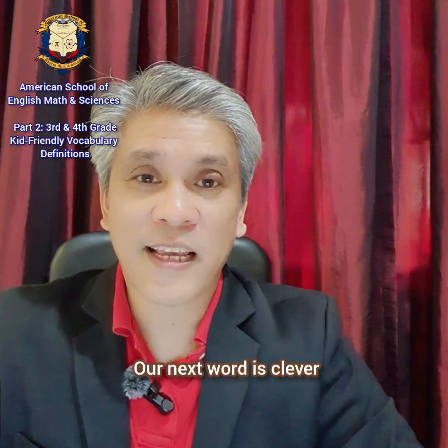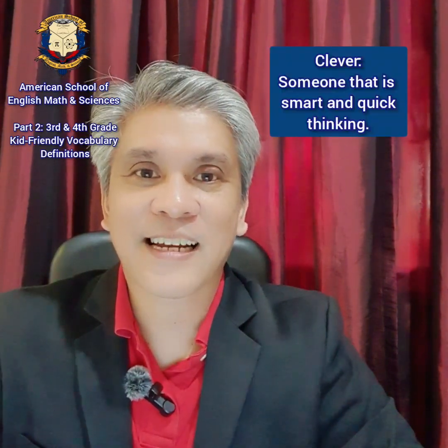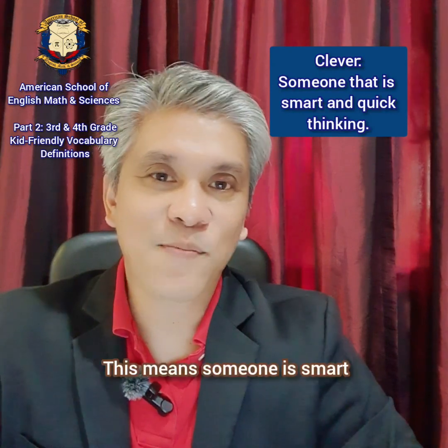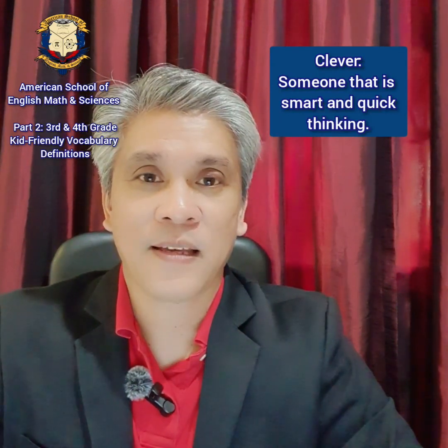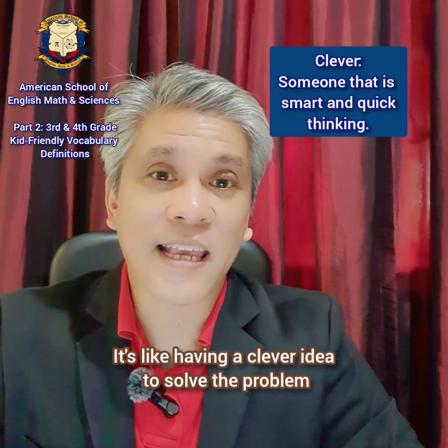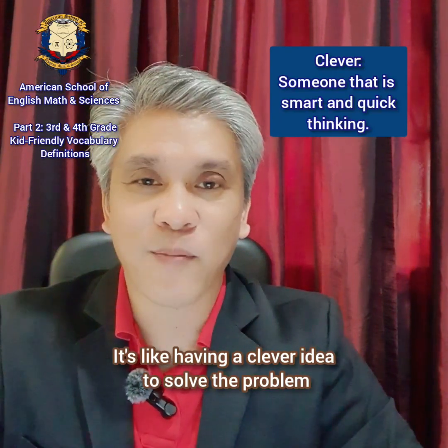Our next word is clever. Clever. This means someone is smart and quick-thinking. It's like having a clever idea to solve the problem.